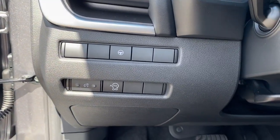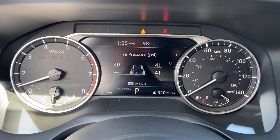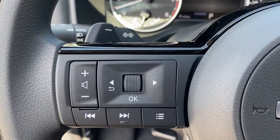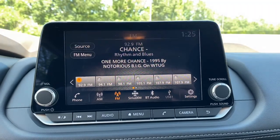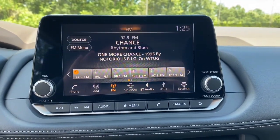Spacious comfort is surprisingly efficient in this well-designed Rogue. See for yourself when you take it out for a test drive. Our professional staff looks forward to giving you excellent service. Thank you.